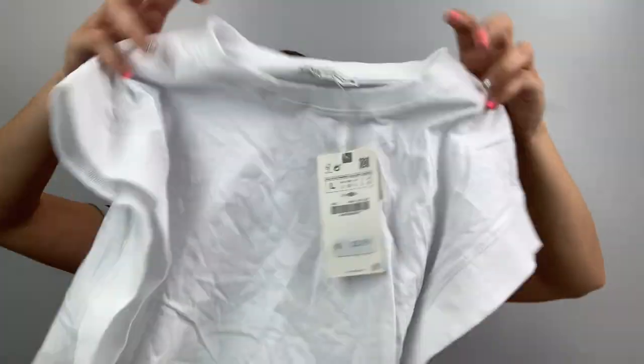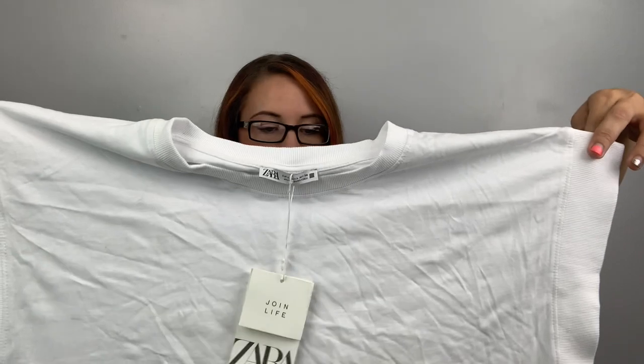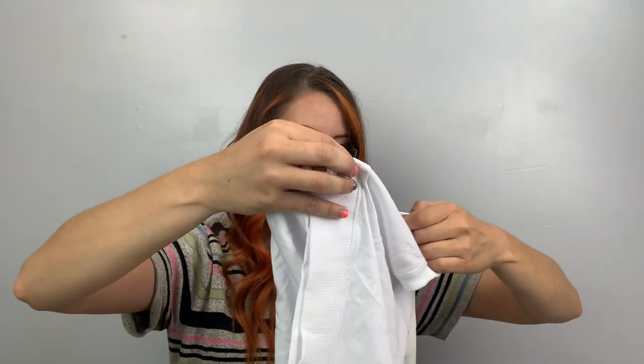Here's another white — I put all of the white on top, I guess. Another Zara. This is a basic shirt with a ribbed detail on the sleeves, very big arm holes, a boxy tee. Size large.